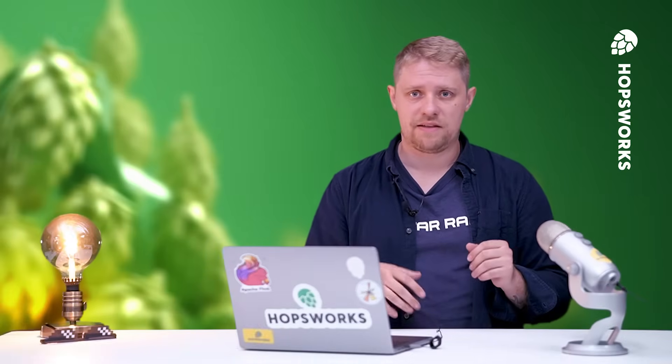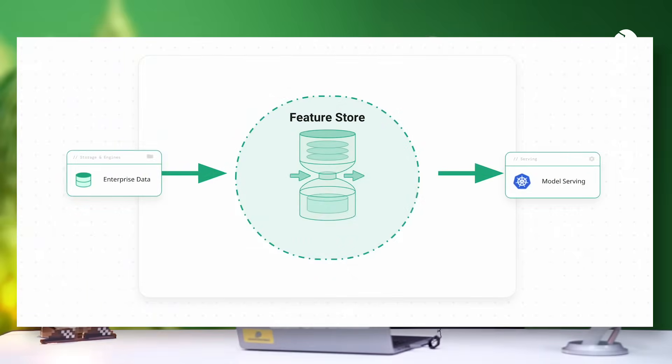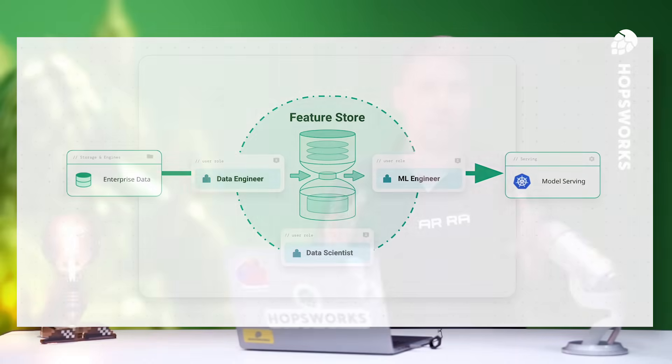Now that we have a sense of what features are and what a Feature Store is, we can consider who it helps. As a collaborative platform, it is mostly catered to data scientists, ML engineers, and data engineers. In essence, the Feature Store is at the crossroad, at the intersection between all the decision makers in an organization working with AI and ML.